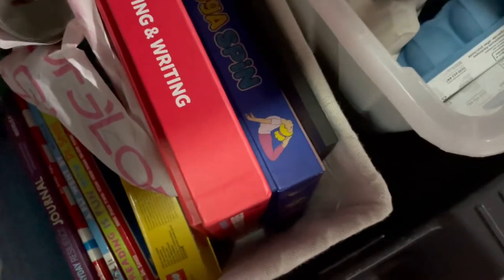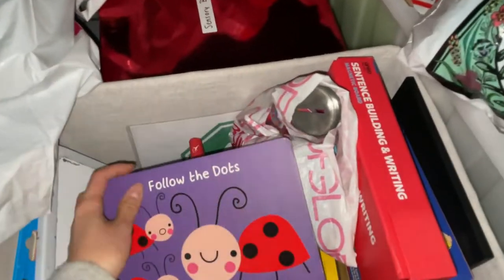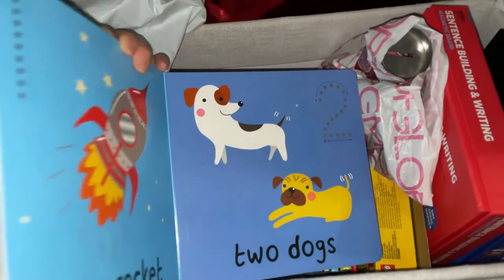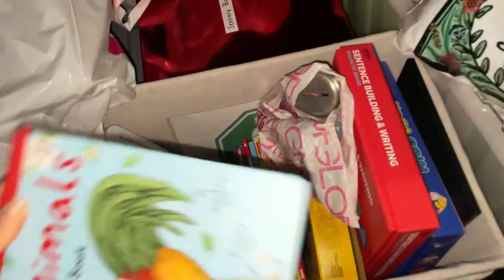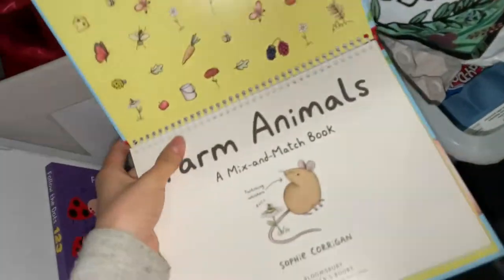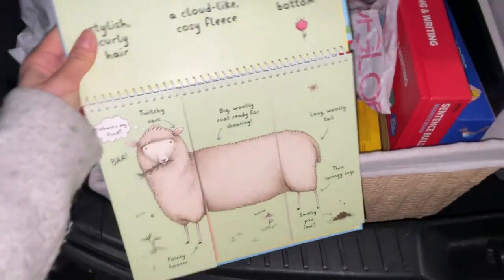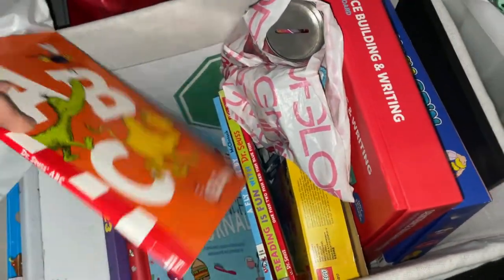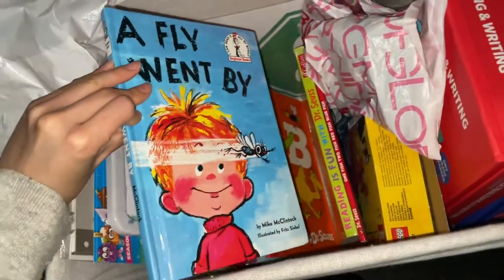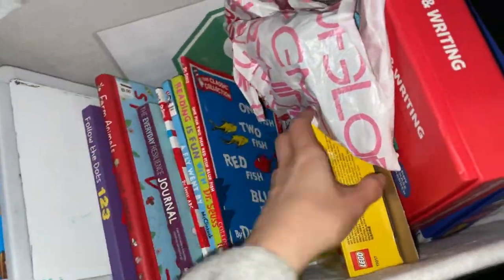I'm going to show you some of the books I collected from an op shop. I have this book which helps with number formation. I also have an animal book — all farm animals — which is great if you want to keep kids interested in learning about different animals and playing around with different body parts. I also have a book for teens and Dr. Seuss books, which I find really great for teaching different concepts to children and encouraging them to read.